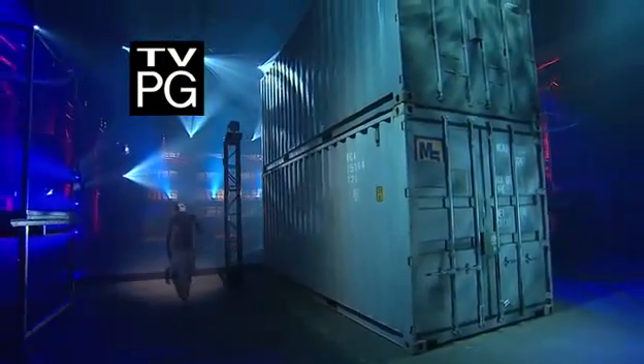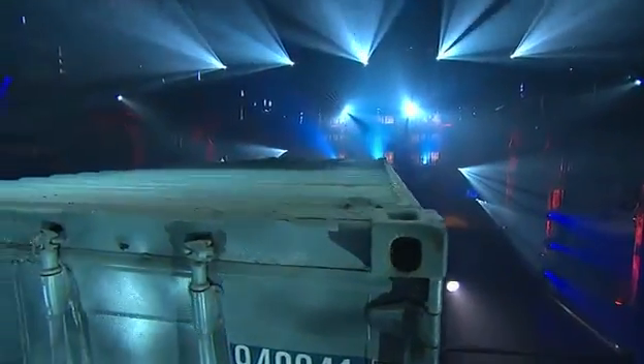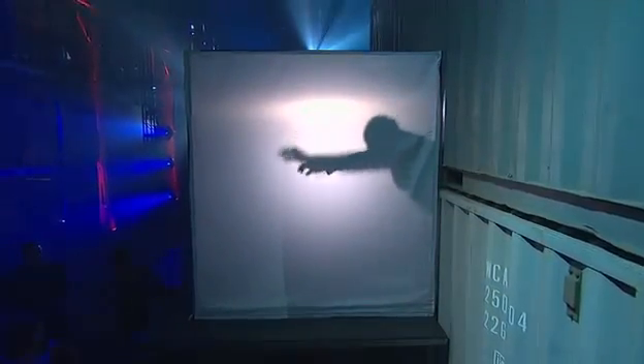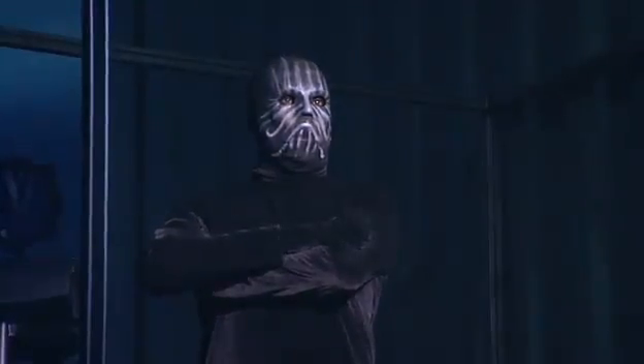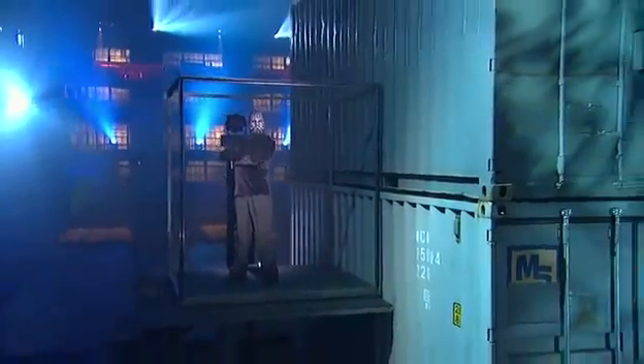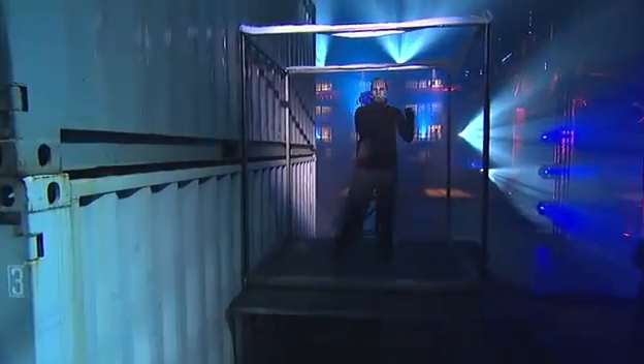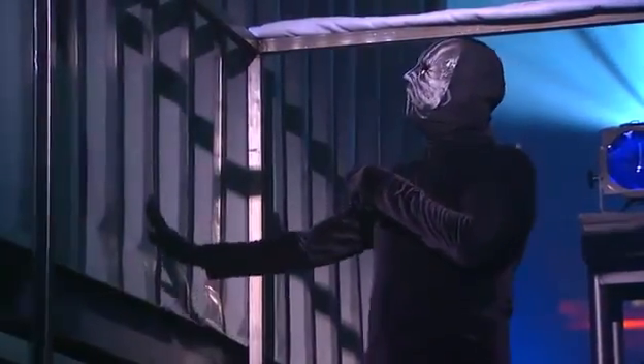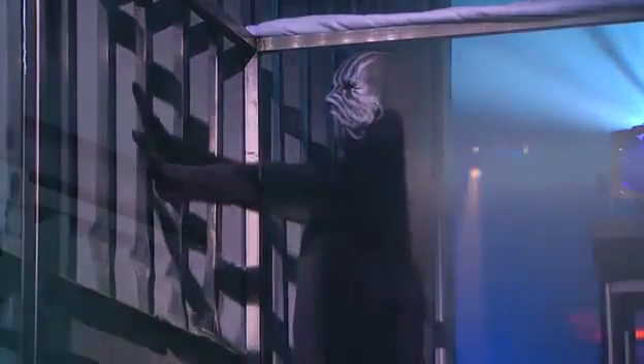We just saw the masked magician take on these giant shipping containers. He passed right through the solid steel container on one side, traveled through this great wall, and out the other side. But was his journey as dramatic as it looked? Here are the secrets. When the magician is showing us that the containers are real, he's not lying — they're genuine solid steel. Therefore, he couldn't really pass through them as his shadow suggests.